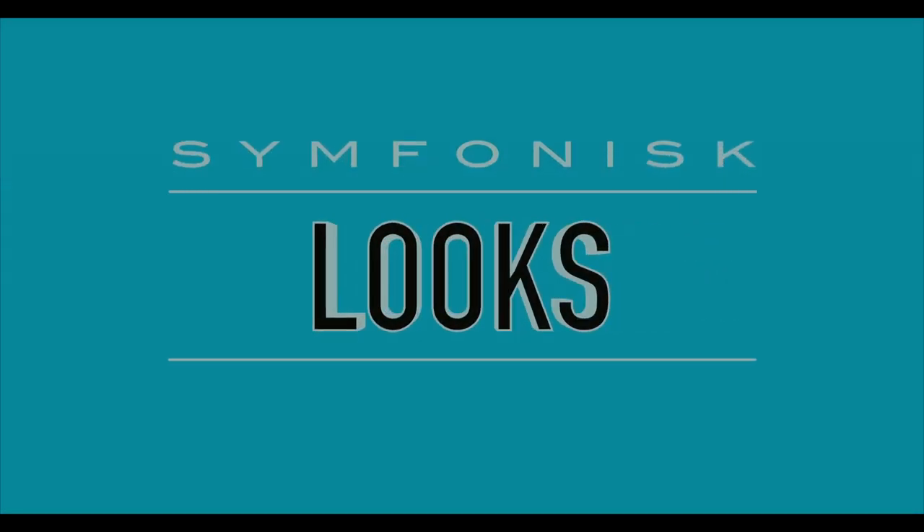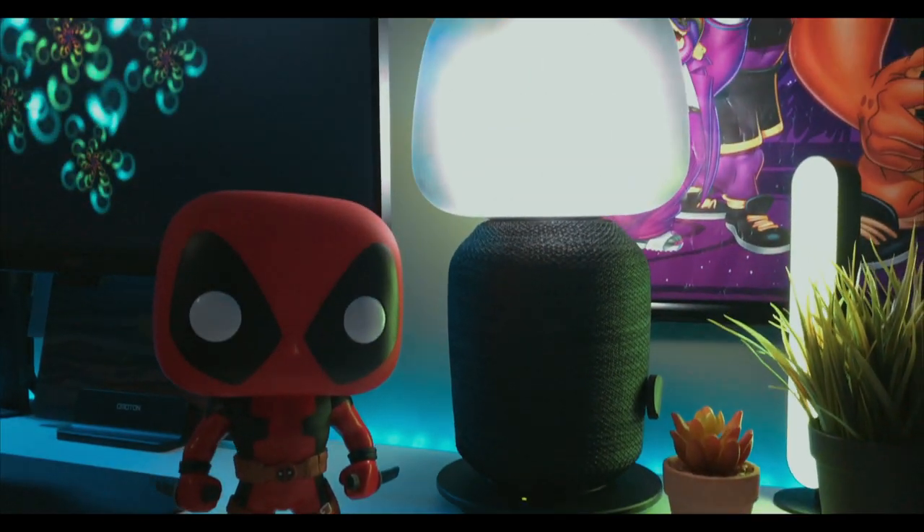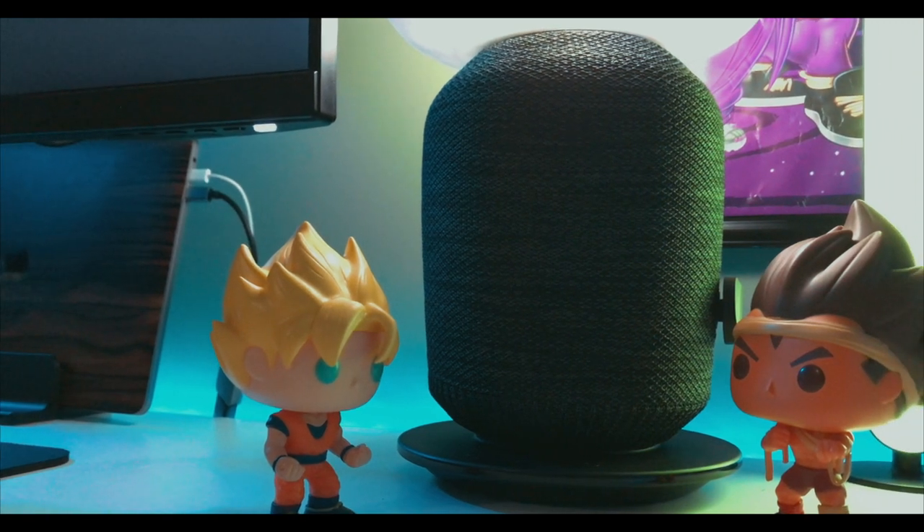First looks — how does it look? IKEA always masters that great homey, minimalist look that can fit in with almost any design you have in your room, your office, or at your desk. As you can see in the video, I have it set up at my desk. I've recently replaced one of my lamps that I used for studying, and I love this lamp so much.